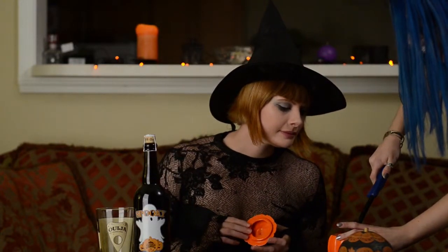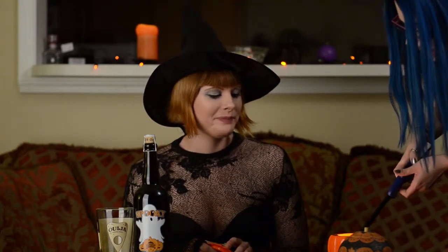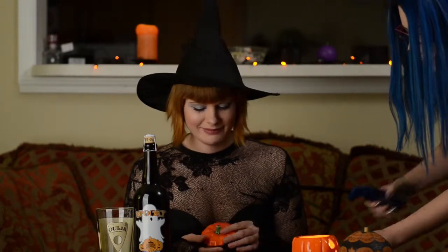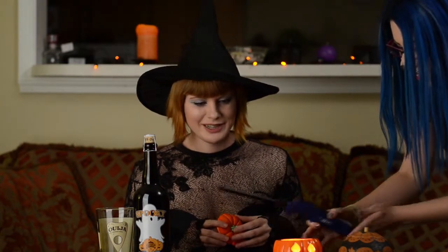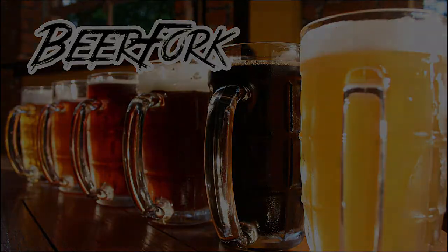I just moved it out of place, didn't I? I can't light it — it takes two hands for me. It's because you have a ton of hands. Hi, welcome to Beer Fork. I'm Melanie, bringing to you another October pumpkin beer. Let's see what we've got.